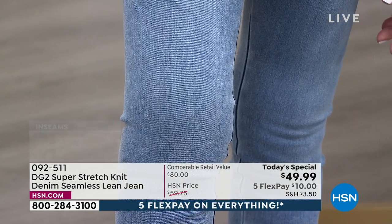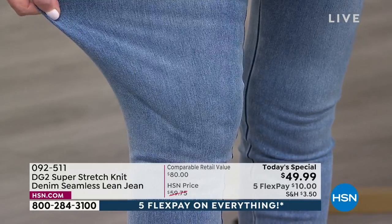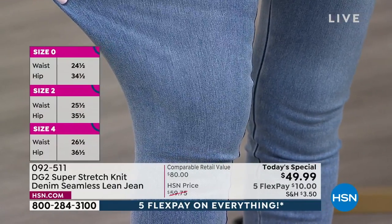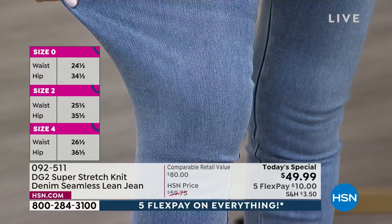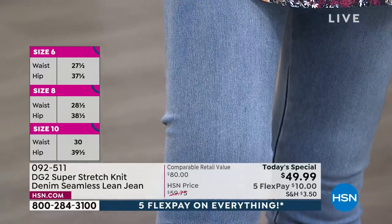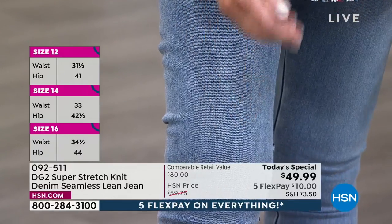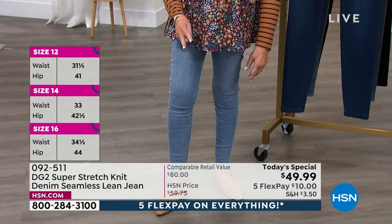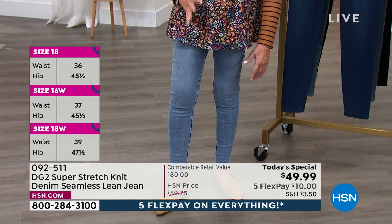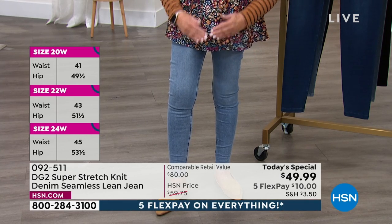Now, would you know this was a knit? What would you think when I stretch it out like that — oh my gosh, this woman is crazy, it's never going to come back into shape — it comes right back into shape. This has not one, not two, not five, not seven — 10% spandex.